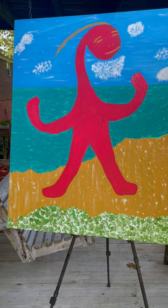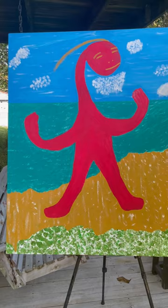This painting is rather large. It's titled Big Red. Big Red is guarding the ocean.